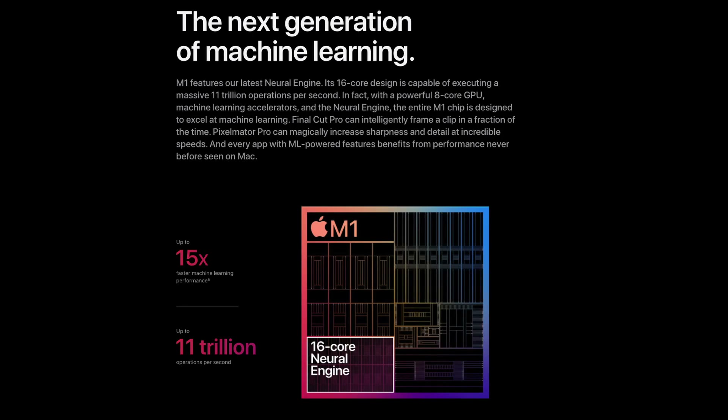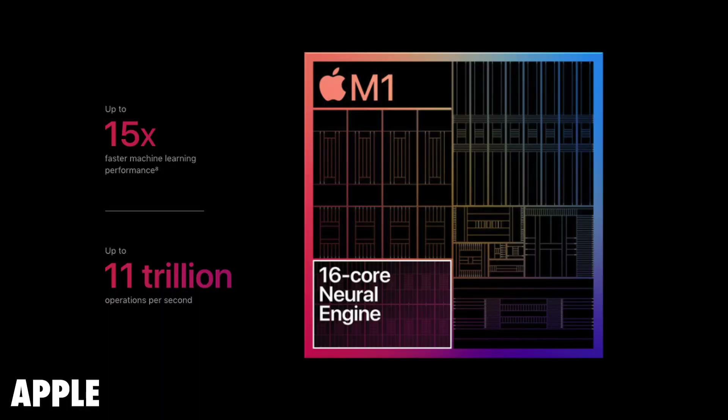Moving on to the machine learning side of this chip, Apple loves to bring up the fact that this has better machine learning performance, even though not many people probably understand what it means. This new chip is going to have a 16-core neural engine capable of performing 11 trillion operations per second, and they're stating that it has 15 times faster machine learning performance with an M1 Mac Mini with 16 gigabytes of RAM and a 2 terabyte SSD versus a 3.6 gigahertz quad-core i3 Mac Mini. Once again, notice the i3, and notice that the Mac Mini hasn't had a refresh in quite some time.